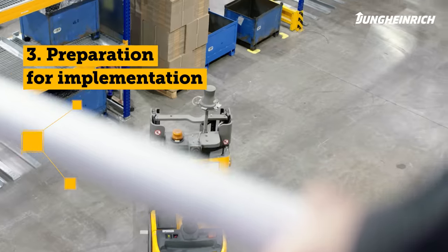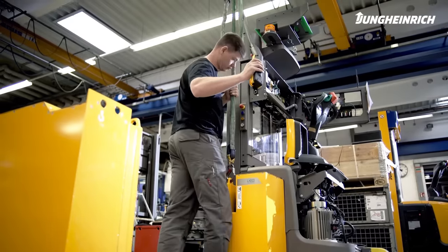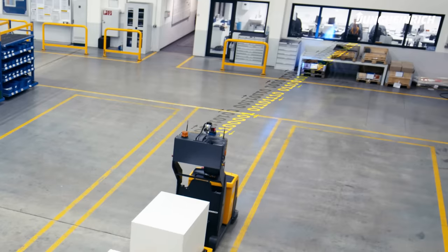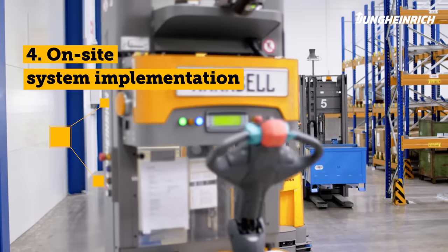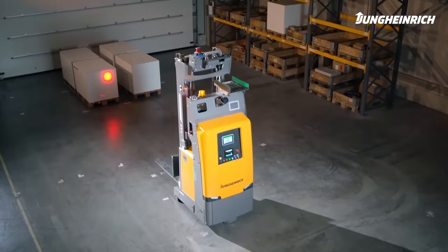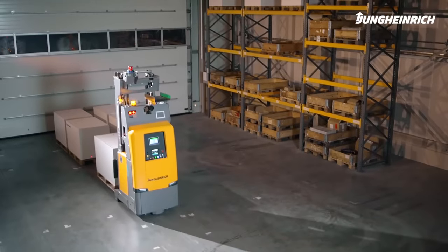Phase three: preparation for implementation. While production of the automated guided vehicles begins at Jungheinrich, the software and the environment are prepared at your site. One major advantage is that there is no need for reconstruction in your warehouse. Phase four: on-site system implementation. First the vehicles are tested on-site, then personally integrated into the system by our team. Fine-tuning ensures smooth processes.